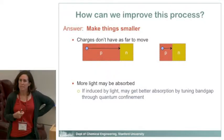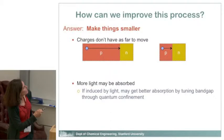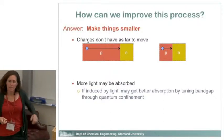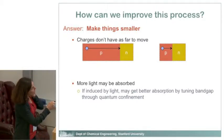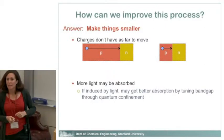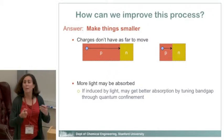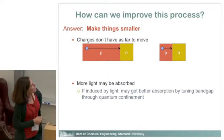One way to improve that process is to make things smaller. There are multiple reasons why making things smaller makes them better at generating and moving charge. One reason is that if things are smaller, charges don't have to move as far. In a solar cell, if an electron has to travel a long way to where it gets separated, you're going to have losses. Smaller means fewer losses and better efficiency.